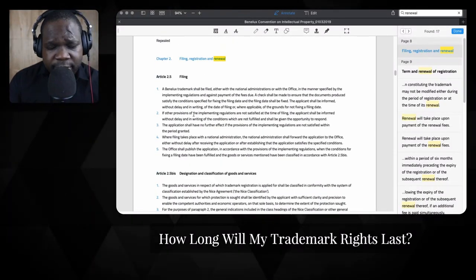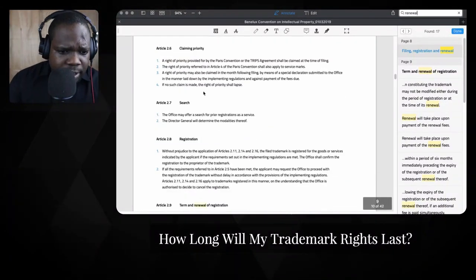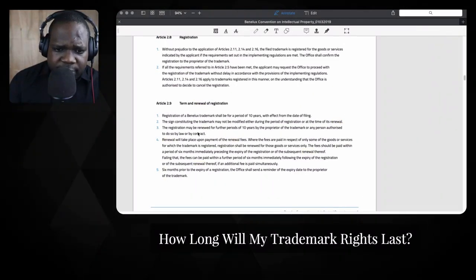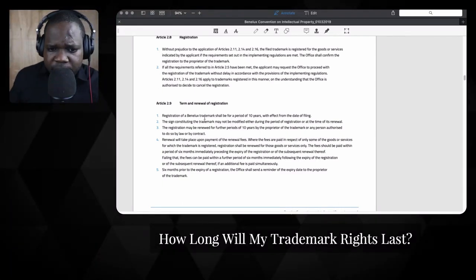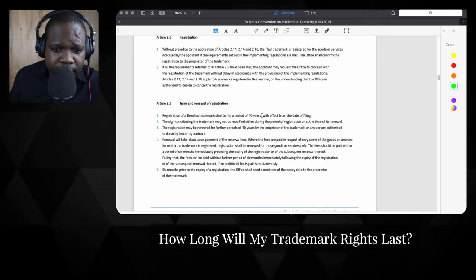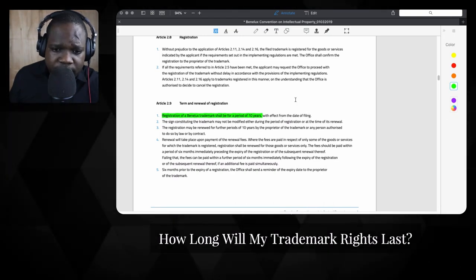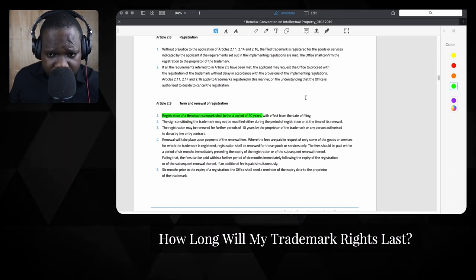Filing is the whole process we discussed. If you go down to Article 2.9, you see here: 'registration of the trademark shall be for a period of 10 years' — so I'm not lying to you. You can find it yourself: 'with effect from the date of filing.' So when you file it, from that day, if you get a trademark, you have a trademark for 10 years.